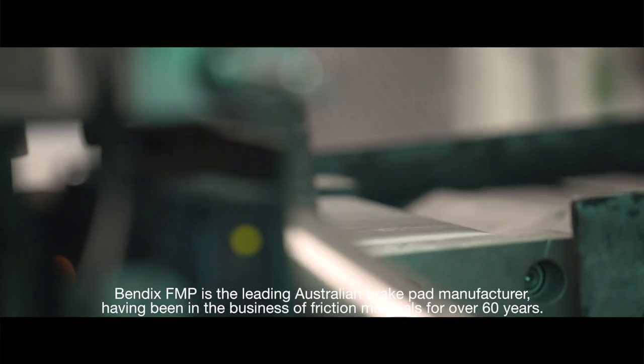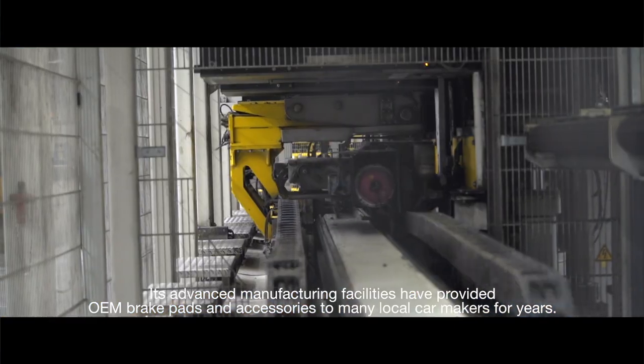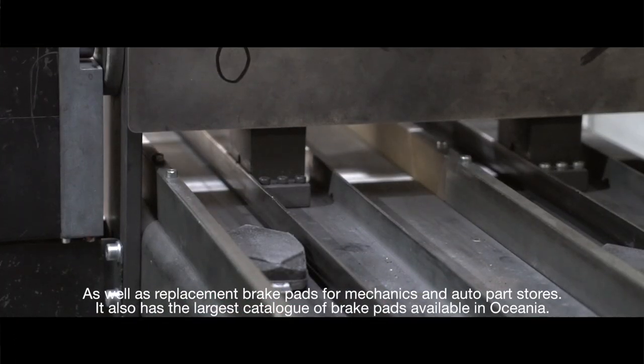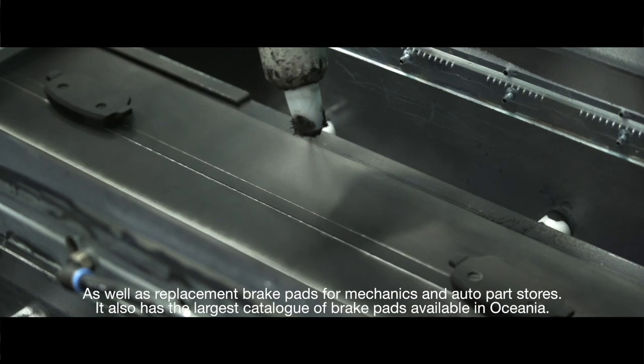Bendix FNP is the leading Australian brake pad manufacturer, having been in the business of friction materials for over 60 years. Its advanced manufacturing facilities have provided OEM brake pads and accessories to many local car makers for years, as well as replacement brake pads for mechanics and Autopass doors. It also has the largest catalogue of brake pads available in Oceania.